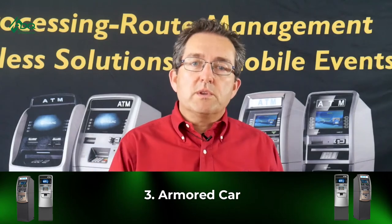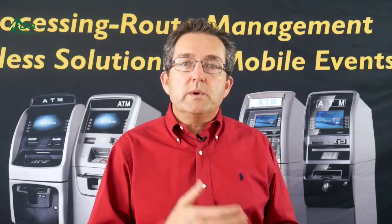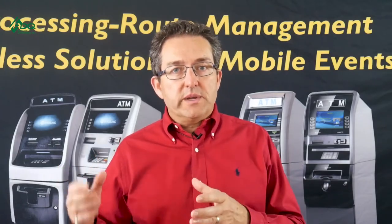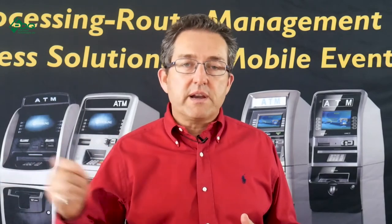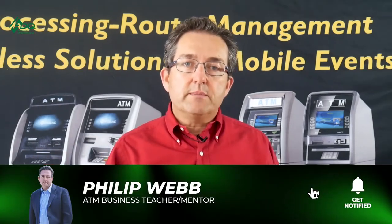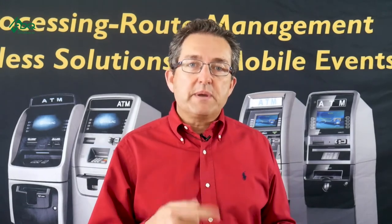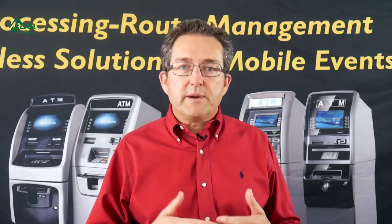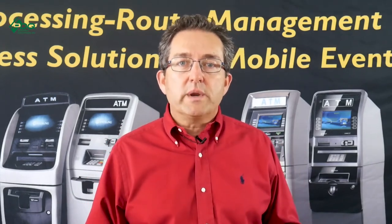Point number three: Armored Car. This is a company like Loomis, Brinks, or Thelans — a Chicago company. You contract with them, get a special lock on your ATM with a key code, and their drivers will come and fill it with your money or a line of credit if you establish one with them. They also do first line maintenance, replace the paper, and clear bill jams. However, they must drop on a specific day of the week — if that changes, they charge extra. It costs roughly $80 to $125 per drop.